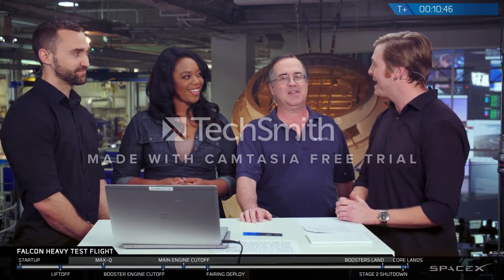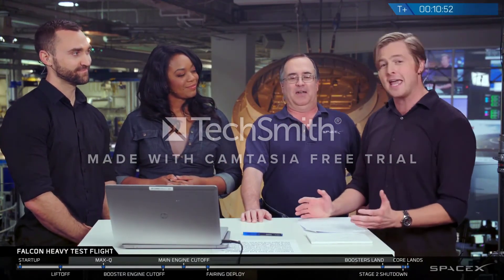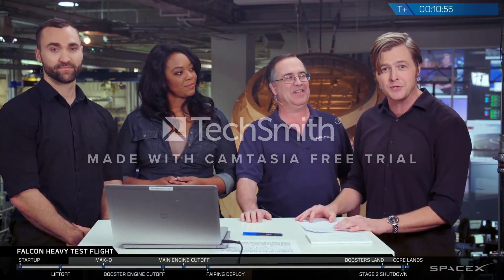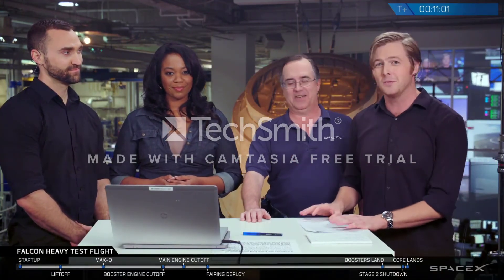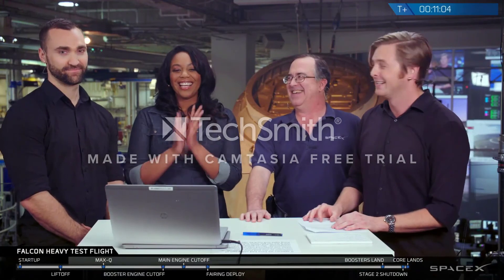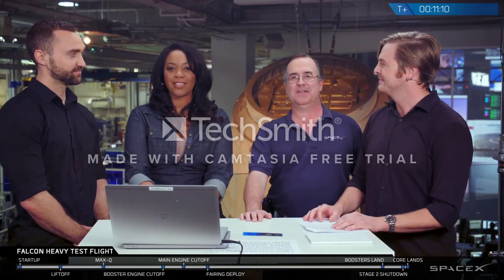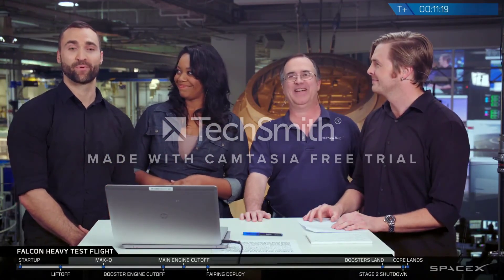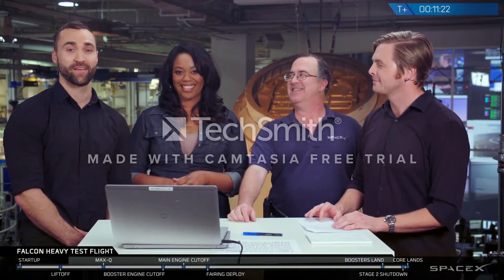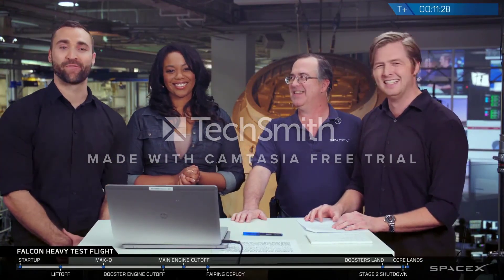What an absolutely momentous occasion. Thank you so much to the range for contributing their expertise to today's launch, the FAA for the licenses to launch and land those boosters as well as the rest of Falcon Heavy. And thank you to you, the viewers, for joining us for a really cool moment. To find out what happened with the center core, what's going on with Starman as he makes his journey through space, and all our other launches, visit SpaceX.com and follow us on social media on LinkedIn and Twitter. If you'd like to join us on exciting projects like these, please visit SpaceX.com/careers. From the entire grateful team here, thank you again for joining us — we'll see you next time.